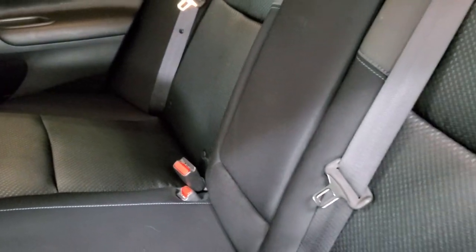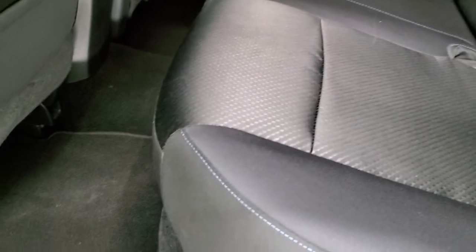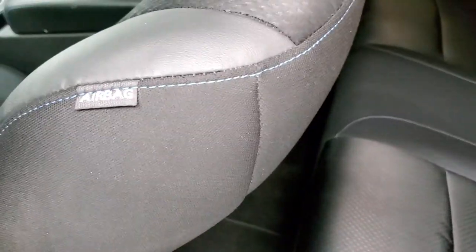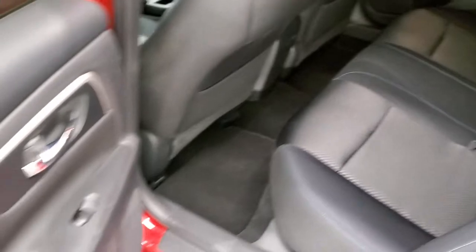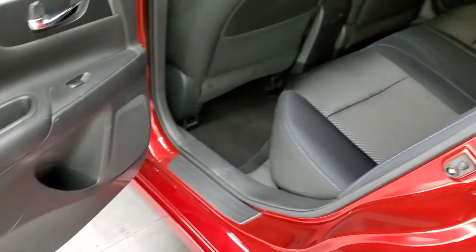Back seats are in excellent shape. There's a latched child safety system for any child car seats you may want to put back here. Factory floor mats in the back, and you do get side curtain airbags. Child safety locks are on the back doors, and the inside of the doors all look really good.